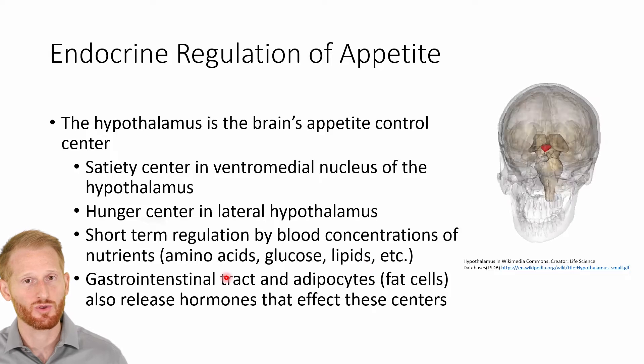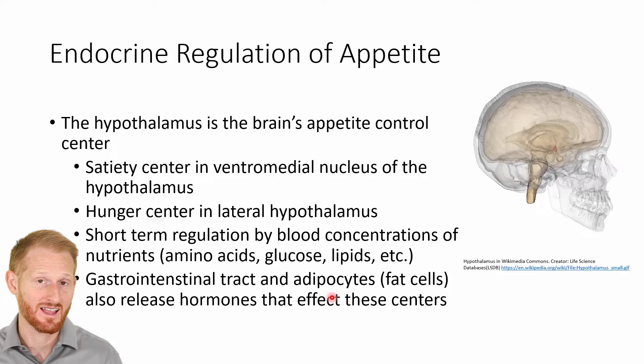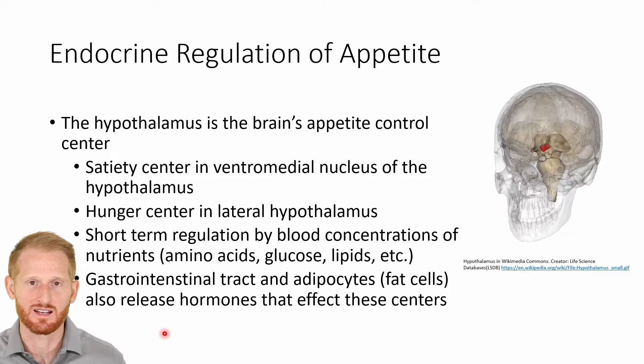This is also going to have feedback by hormones released by the gastrointestinal tract and adipocytes, which are fat cells. Those tissues are going to release hormones that are going to impact our satiety and hunger centers.